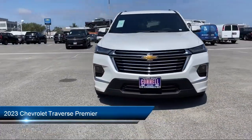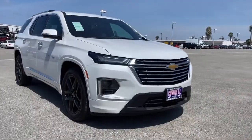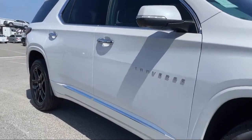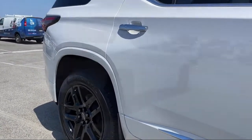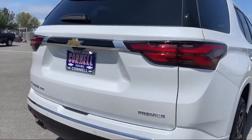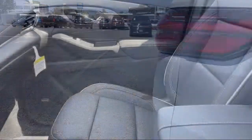It comes equipped with a 3.6 liter V6 310 horsepower engine, smart device integration, premium preferred equipment group, navigation, leather seating, auto dimming rear view mirror, hands free lift gate, lane keep assist, privacy glass, and lane departure warning.